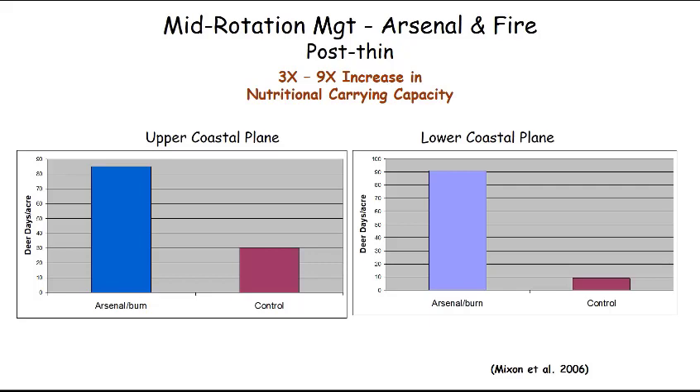Looking at the upper coastal plain, which is a different soil resource region with a little better quality soil and habitat than the lower coastal plain: the control that hadn't been sprayed and burned had 30 deer days of carrying capacity, compared to only 10 deer days in the lower coastal plain control. So just the untreated upper coastal plain has three times the nutritional carrying capacity of the lower coastal plain, telling us the upper coastal plain is better deer habitat naturally.